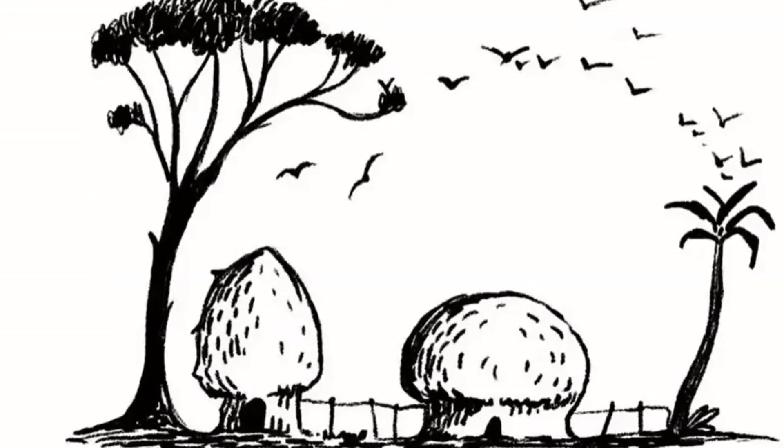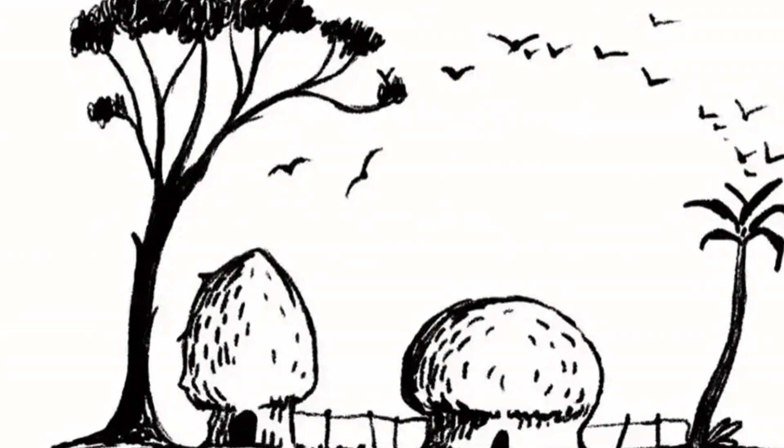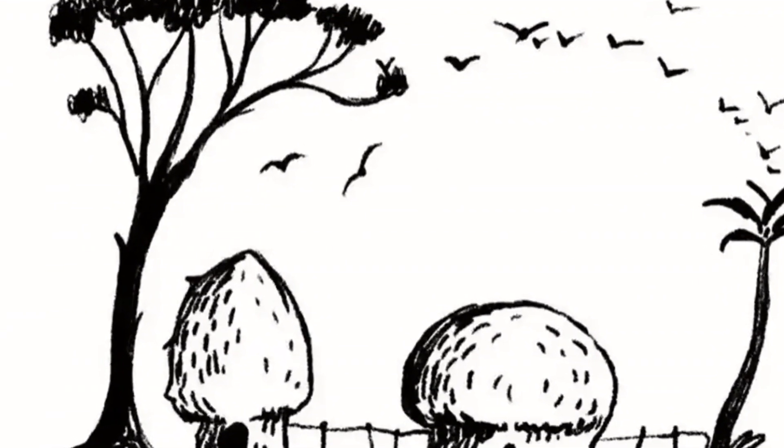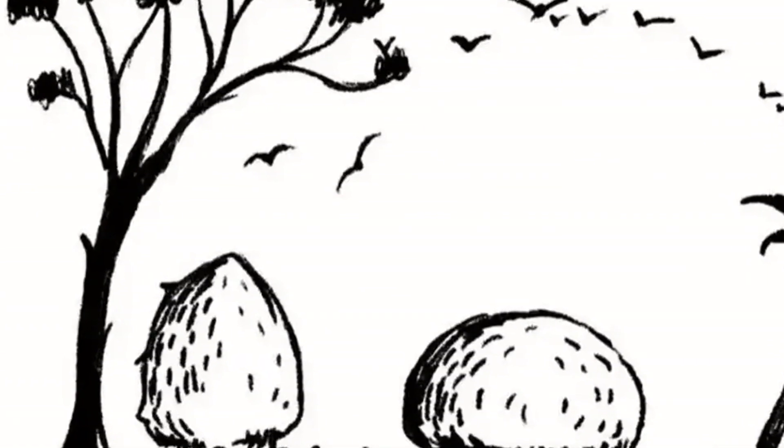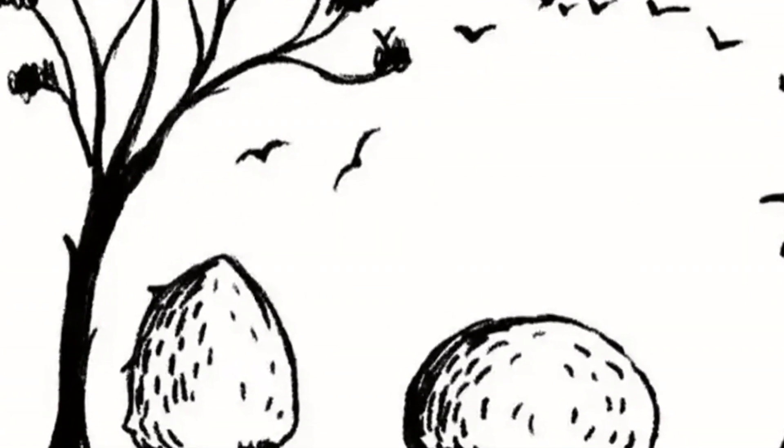Don't be crabby if you can't find the crafty crabs hiding in the lobsters — we had some trouble too. We won't be shellfish, don't worry. Here's a hint for finding the crabs: try separating the image into four squares.